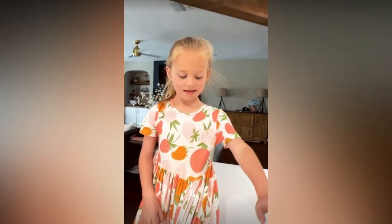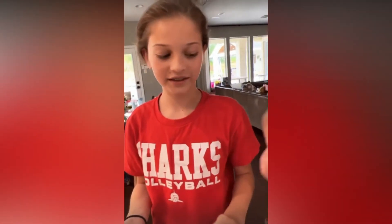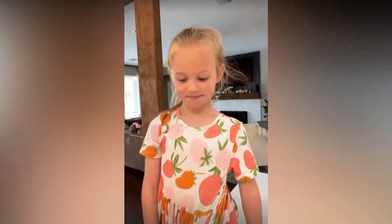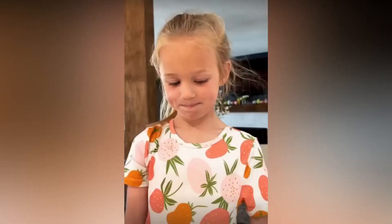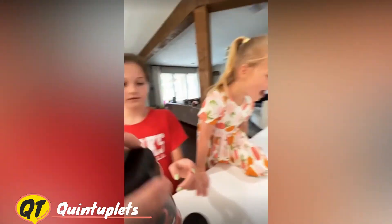One daughter doesn't like the Heath Riles rub, saying it tastes sweet. She prefers the Dirty Bird because it tastes spicy. So the decision is made — they're going with the Dirty Bird tonight. It's the more spicy one.